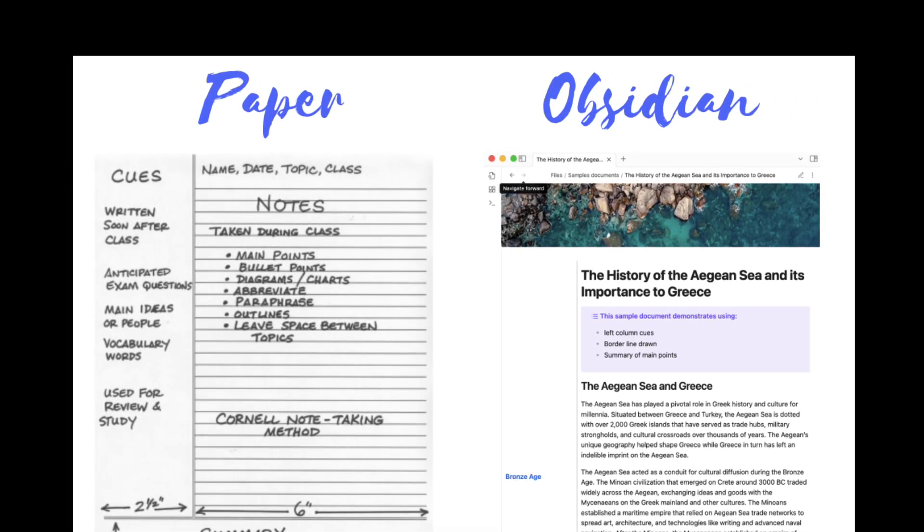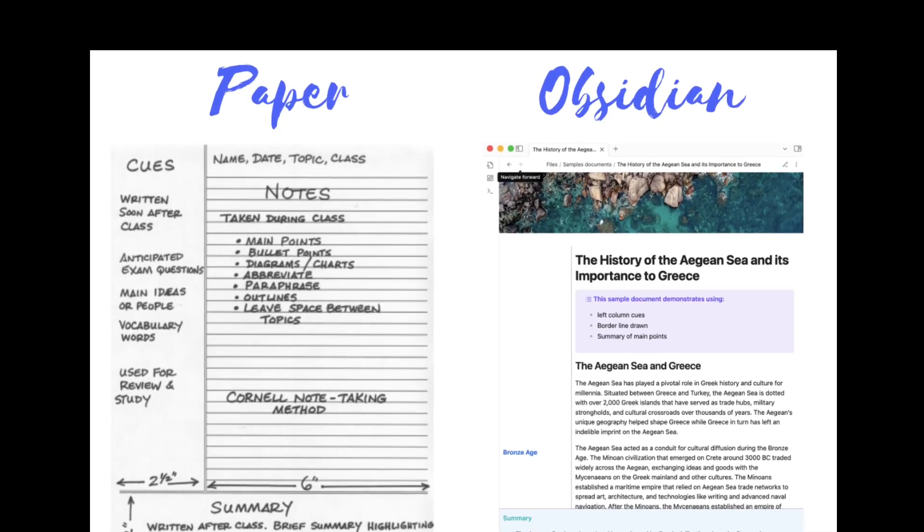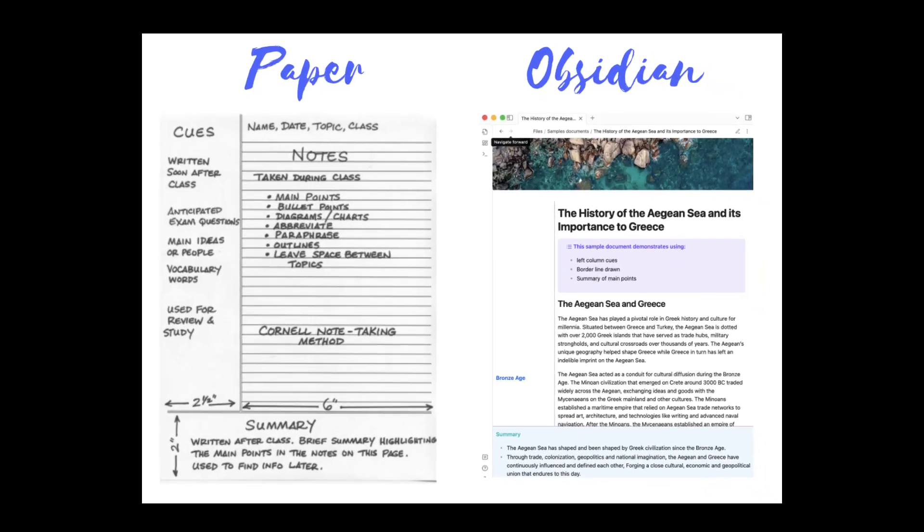While initially designed for taking notes on paper, this method can now be used for digital note-taking in Obsidian. And this method isn't limited to just the educational world — it can be used by any note-taker.